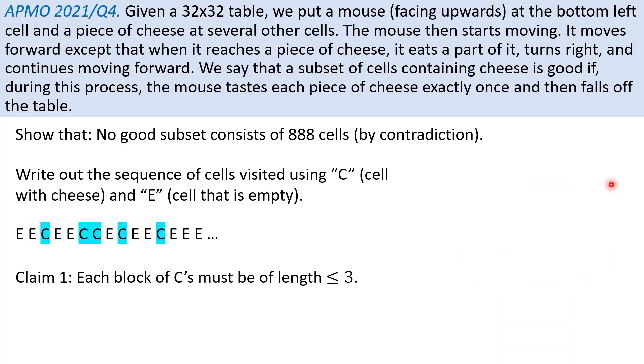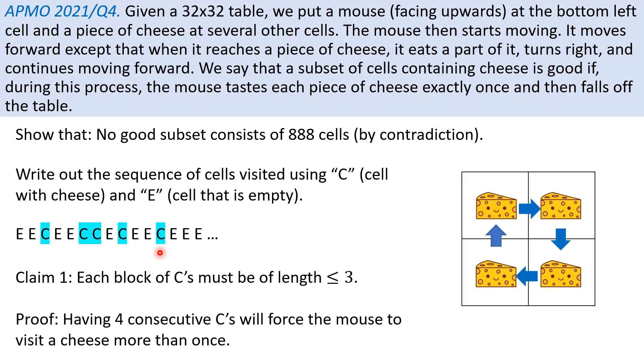Now I will make two observations that are critical. The first observation is that each block of C must be of length at most 3. So over here we have length 1, length 2, length 1, length 1, but I claim we cannot have more than length 3. The proof is quite simple — having 4 consecutive C's will force the mouse to visit a piece of cheese more than once.